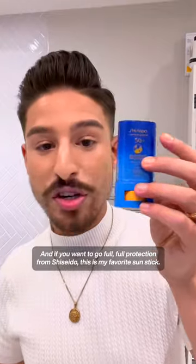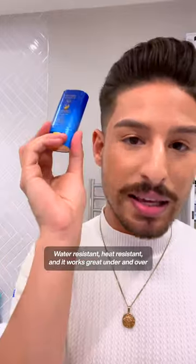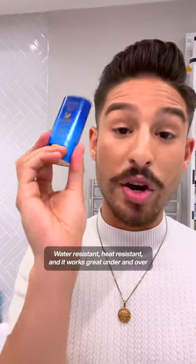And if you want full protection, from Shiseido, this is my favorite sun stick. This is their SPF 50+, water-resistant, heat-resistant, and it works great under and over makeup. It's $30, but actually very worth it.